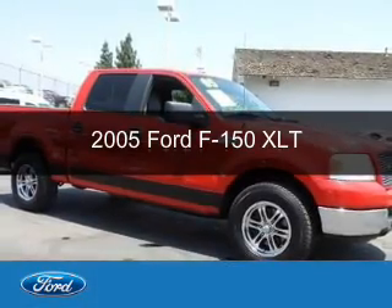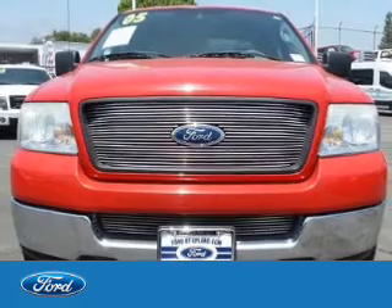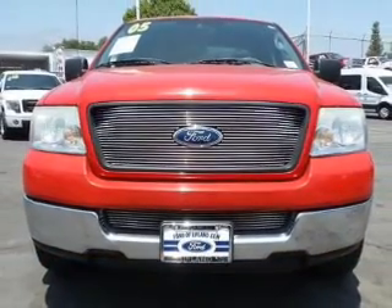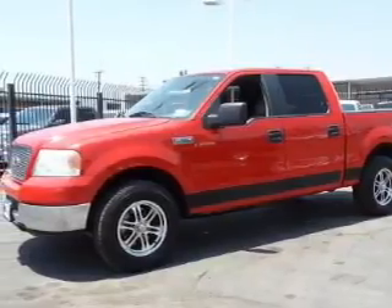This is a used 2005 Ford F-150. It's powered by rear wheel drive, a 5.4 liter 8-cylinder engine, and a 4-speed automatic transmission.